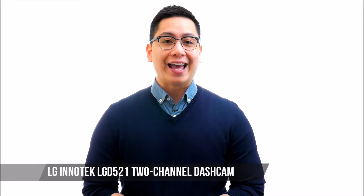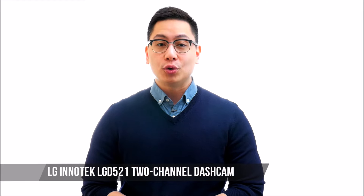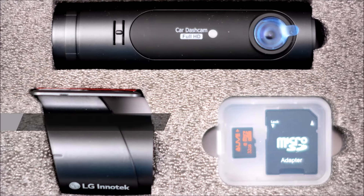It's important to remain in the know when you're driving or when you're parked. Unfortunately, that isn't always the easiest thing in the world to do without security cameras wherever we may be. But now you can take the security with you wherever you go with the LG Inotec LGD 521 two-channel dash cam.